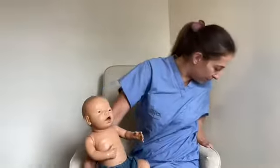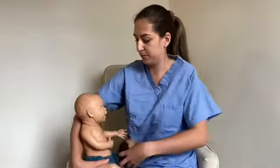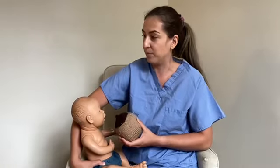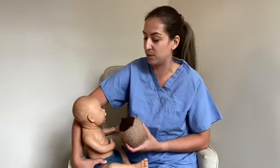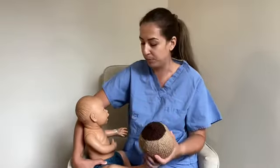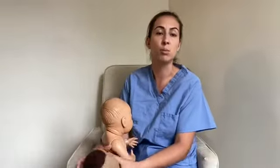When bringing the baby to latch in the side-lying position, wait for their head to be tilted back with the nose up in the sniffing position, then latch them. You can support your breast with one hand, making sure your fingers are away from the nipple. Support persons can help by bringing pillows, helping with positioning, or bringing the baby once you're in position.